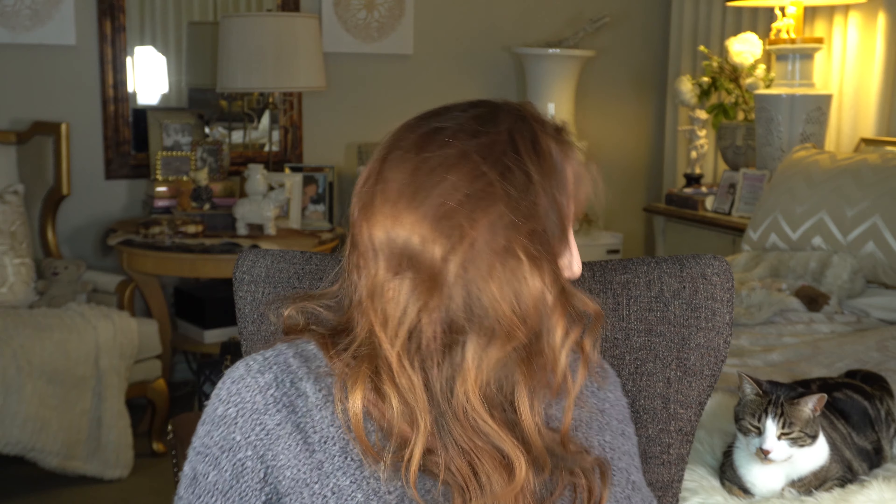I'm going in with a Stila blush — this is called Magnificence. It's a nice rosy color and I need a blush brush. I'm already getting happy, I'm already feeling good. I'm not that sad creature that was here a little while ago. It's a really pretty color.